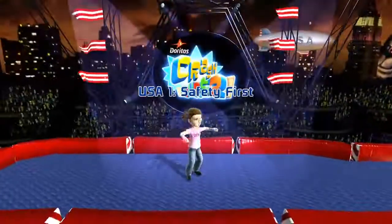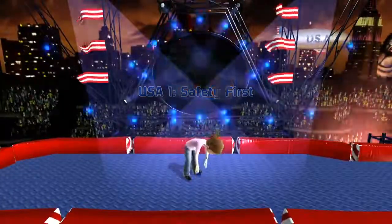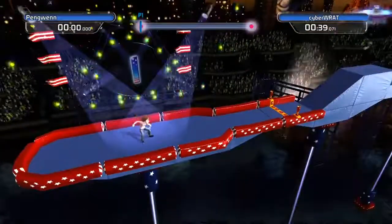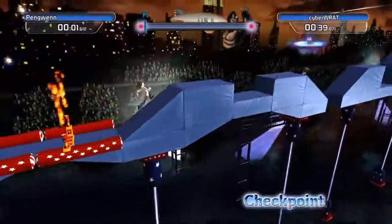We have multiple tracks we're gonna do. The first one is called Safety Furs. Penguin's doing her stretches. She better pay attention because it is time to race.